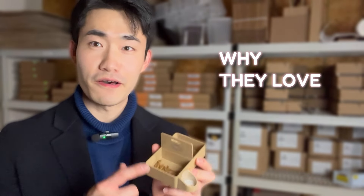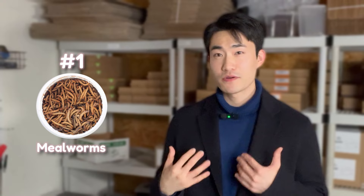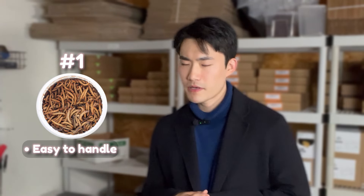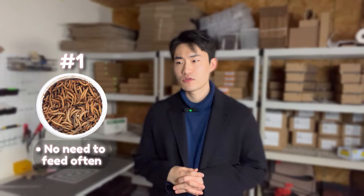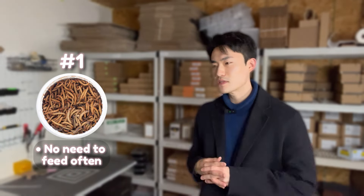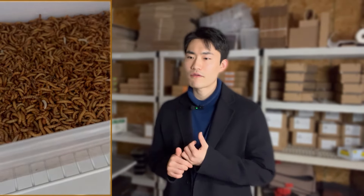Why do leopard gecko parents love feeding these mealworms right here? The number one reason I personally like mealworms is mainly because they're super easy to take care of. Unlike dubia roaches or crickets, you don't really need to feed them that often. Once they're a little bit fat, you just put them in the reptile's enclosure and they don't turn into pupae that fast. You can store them for quite a long time, so you don't have to consistently go to reptile shops whenever you need to feed your gecko.